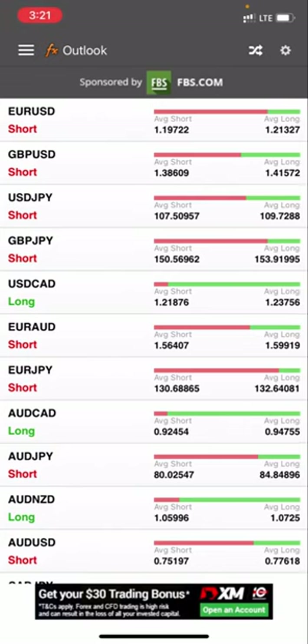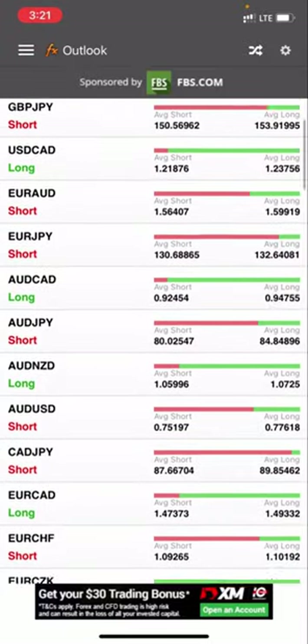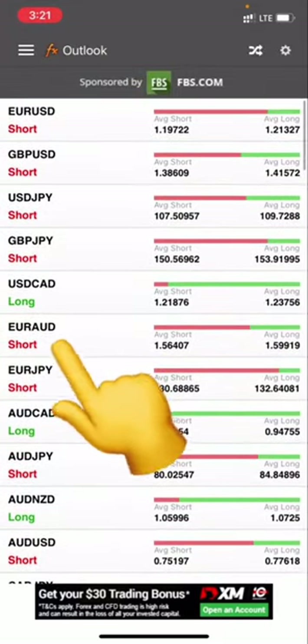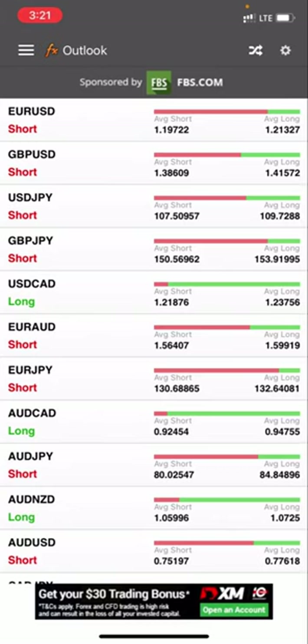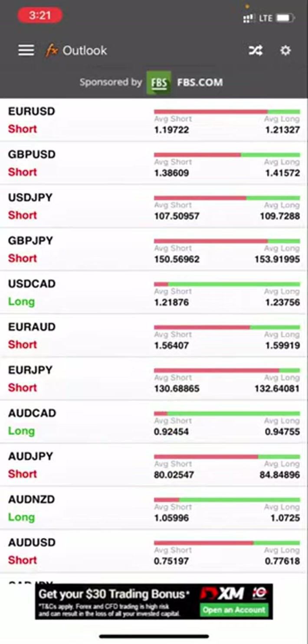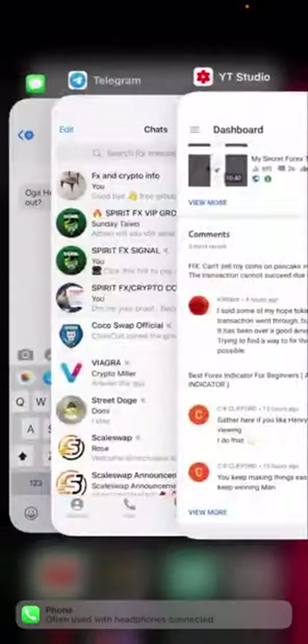Now I want to show you how this Outlook actually helped my trade today. Today we traded EUR/AUD — we sold EUR/AUD in my VIP group and my free group. I actually got information from here. My indicator had already shown me a potential sell, so just to confirm, I came here to check what the retailers are thinking. To my surprise, they were saying the same thing — that it's going to be a sell. Let me quickly go to my Telegram group to show you how the trade actually went.